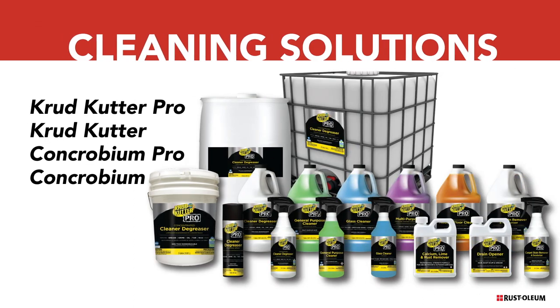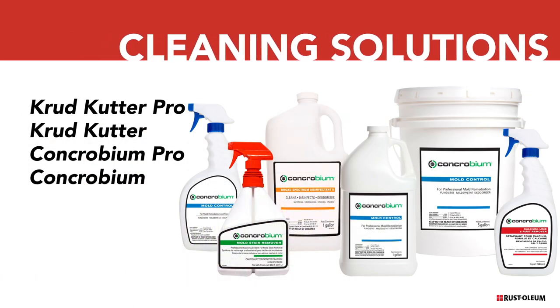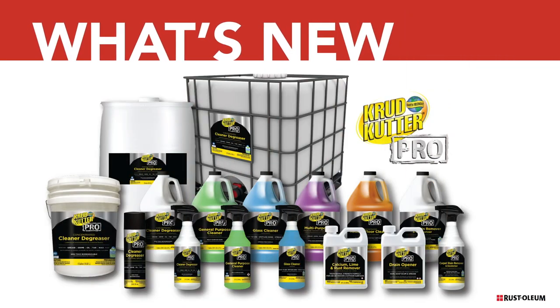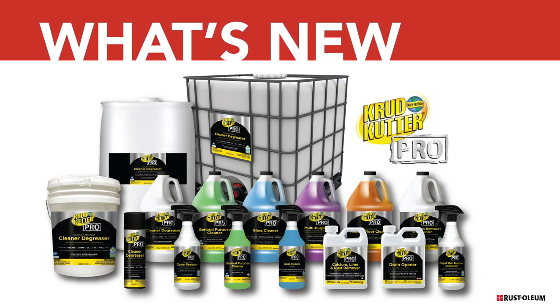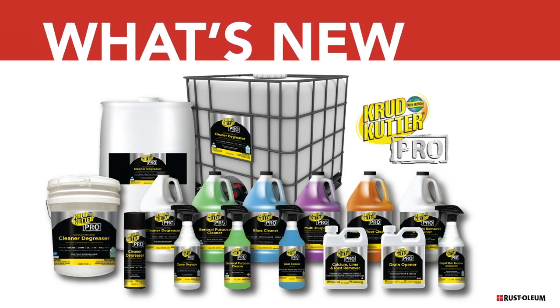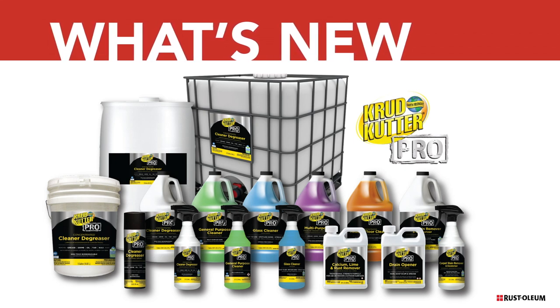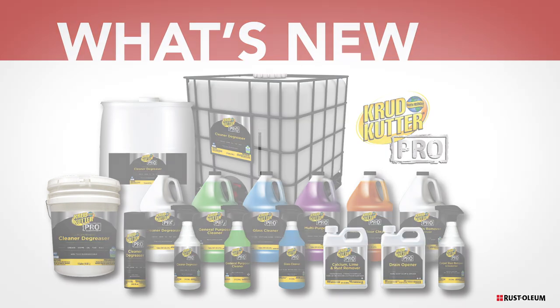In addition, Rustoleum offers a variety of innovative professional strength solutions designed for your industrial cleaning needs. New to the Rustoleum cleaning platform is Crudcutter Pro, which offers professional strength solutions for industrial cleaning. Each product is clearly labeled, making it easy to find the right solution. Whatever the problem, Crudcutter Pro has you covered.